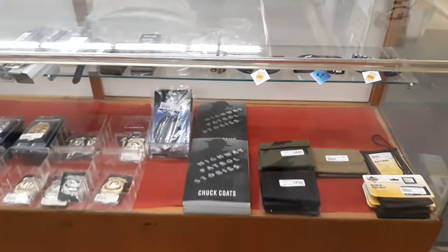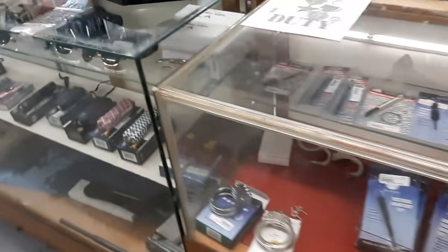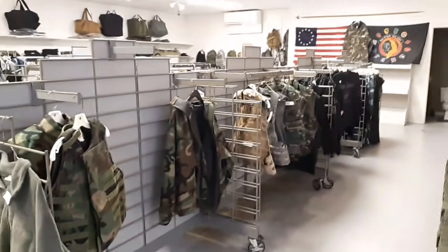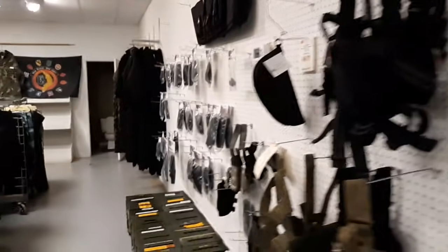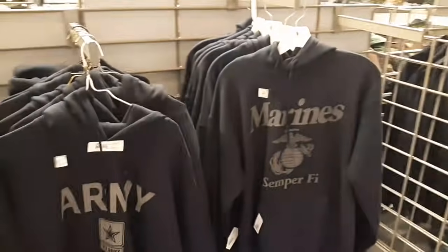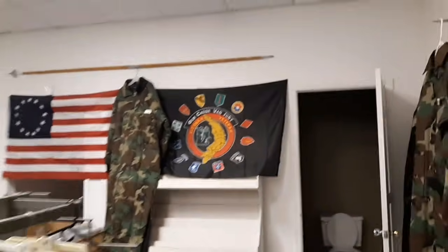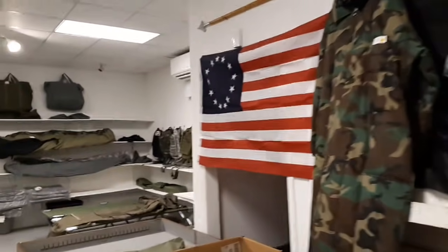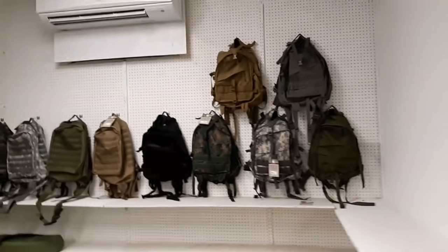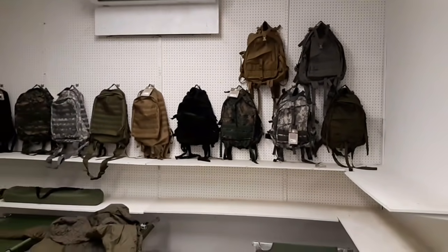We've got all kinds of stuff in the cases. This is all old military clothes that they have for sale. Like I said, they are really really good to their customers and they will work with you.